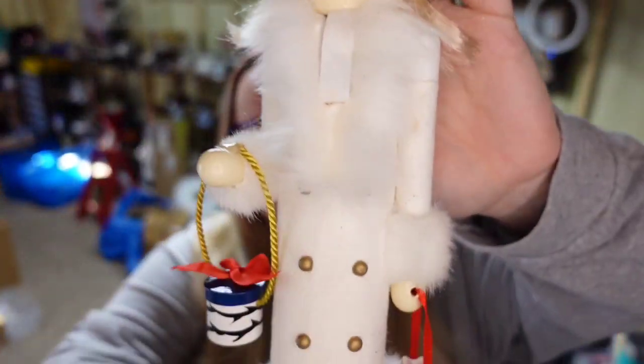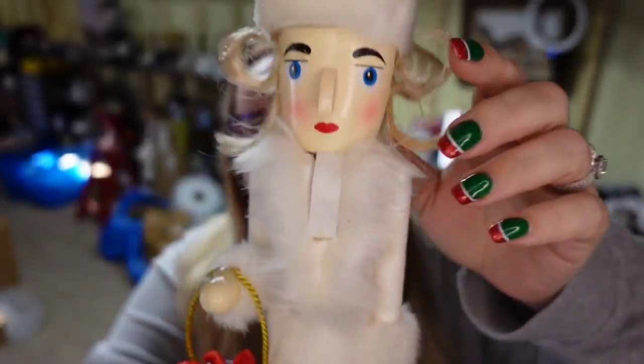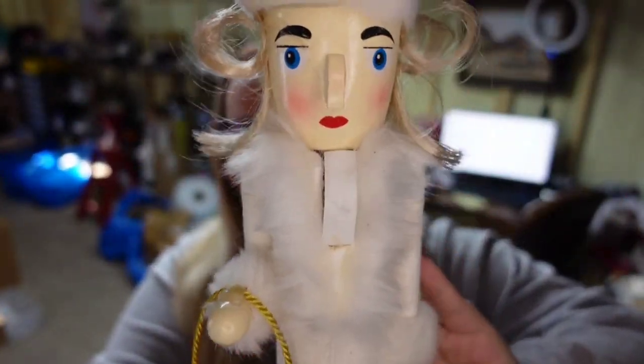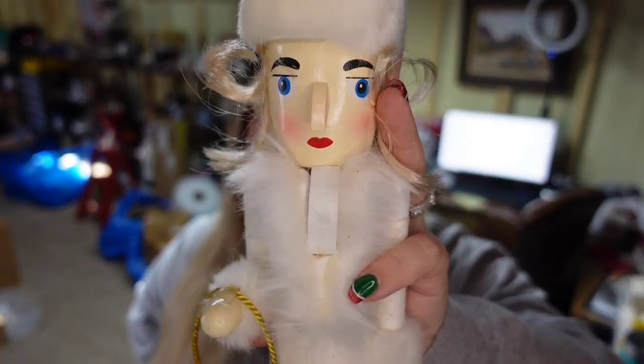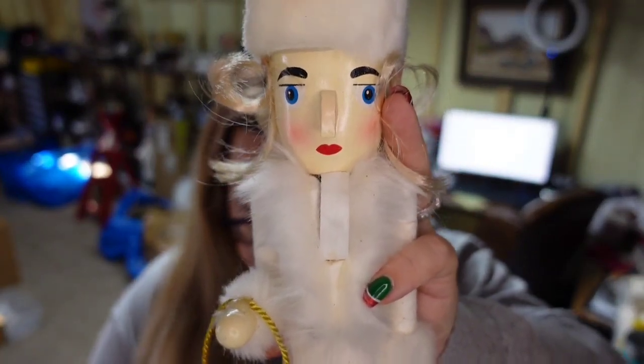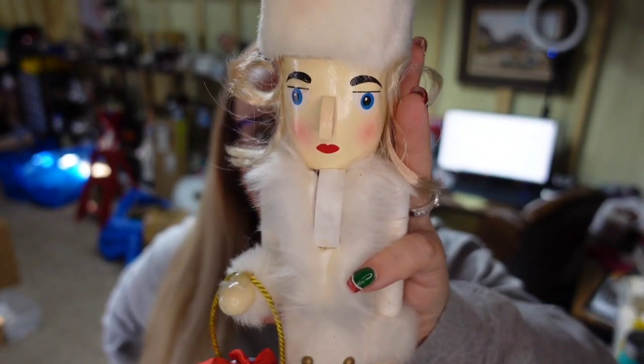Now we're going to look at what sold over on the other platforms — Poshmark, Mercari, and Etsy. First on Poshmark is another nutcracker. She's got her little shopping bags and she does work, as you can see. She sold on Poshmark for $25, and I paid only a couple of dollars for her, so she's going to be about a $15 profit.